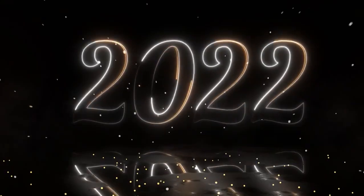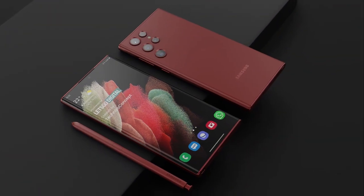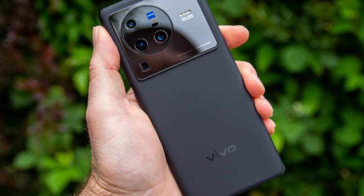The year 2022 is almost over, and the tech gods have given us some really great phones. Our video of the 10 best smartphones of 2022 has everything you need, whether you're looking for speed, a good camera, or a good deal.